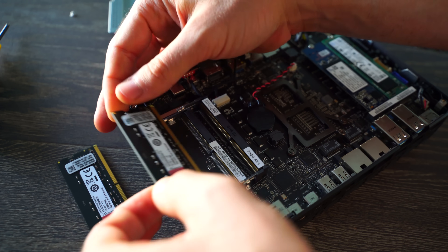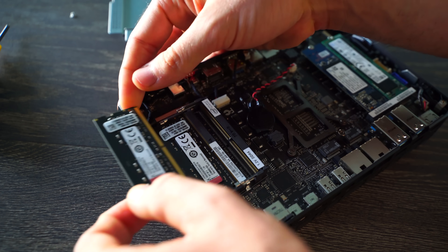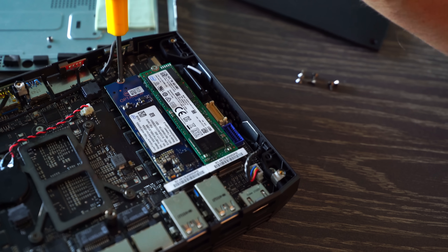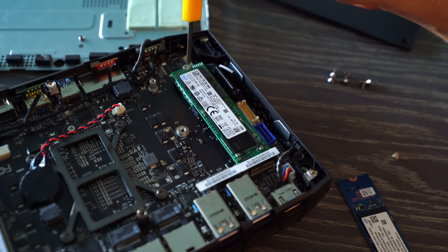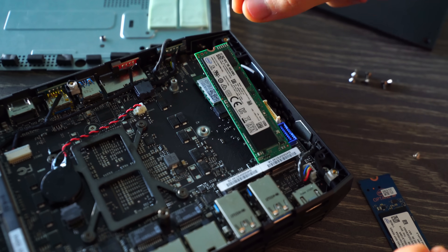It supports up to 32GB of DDR4 memory and two NVMe storage slots, so you can also use Optane with it if you wish. Performance on Optane drives was impressive — boot-up times were less than five seconds, which is very impressive if you're into quick boot times and getting straight into the action.